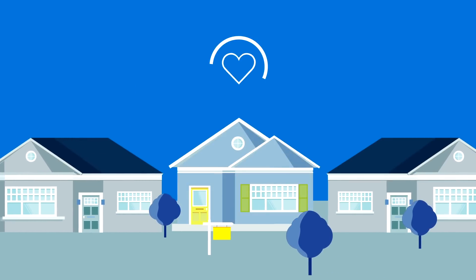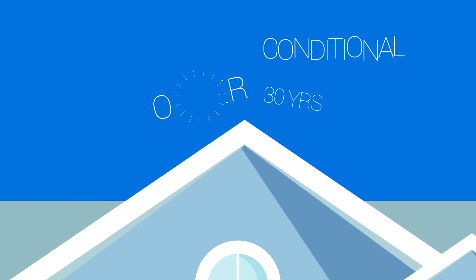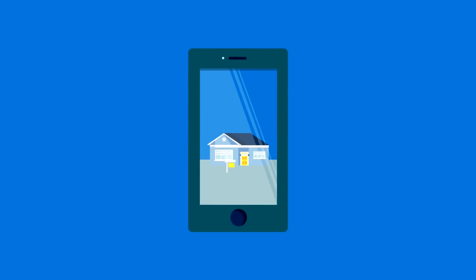Buying a home is a big decision. It's an exciting time, but the whole process can also seem complicated. There's a lot to consider, like what you could actually afford.